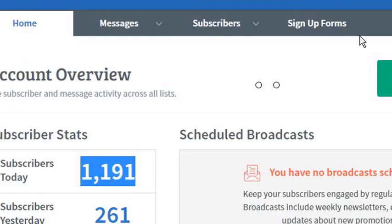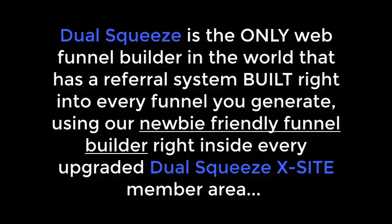These results are stuffed into my accounts on virtual autopilot. I know people misuse the term autopilot and a lot of times you'll hear it and it's not autopilot at all. But the way that Dual Squeeze works is extremely clever, but at the same time super simple. Dual Squeeze is the only web funnel builder in the world that has a referral system built right into every funnel you generate.